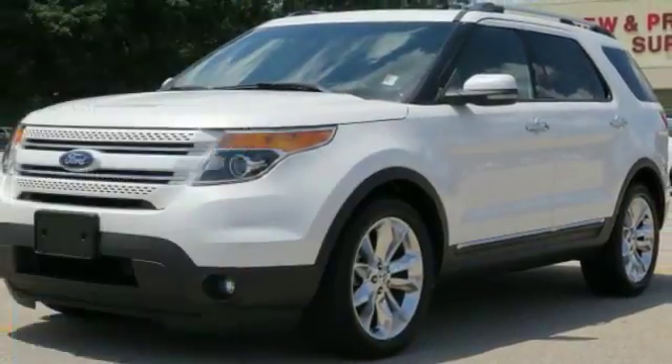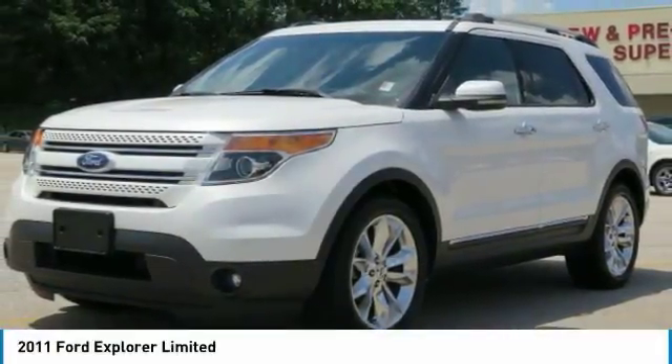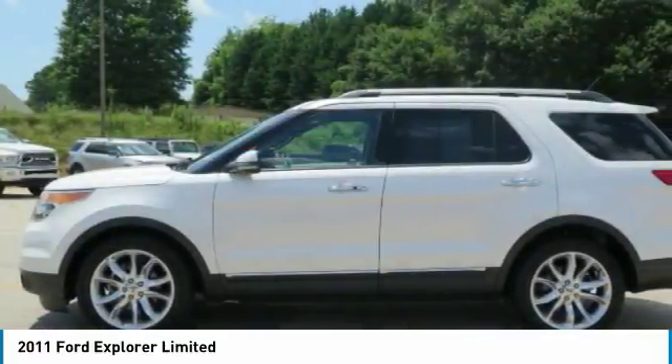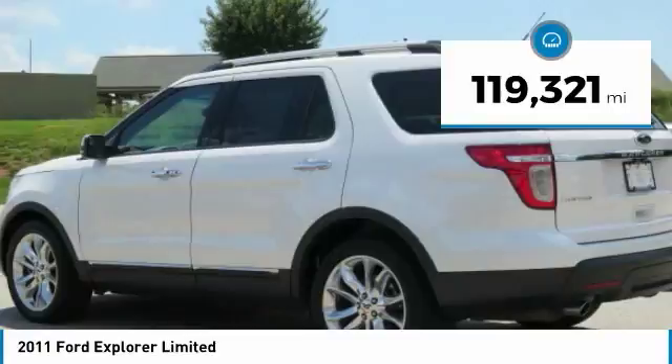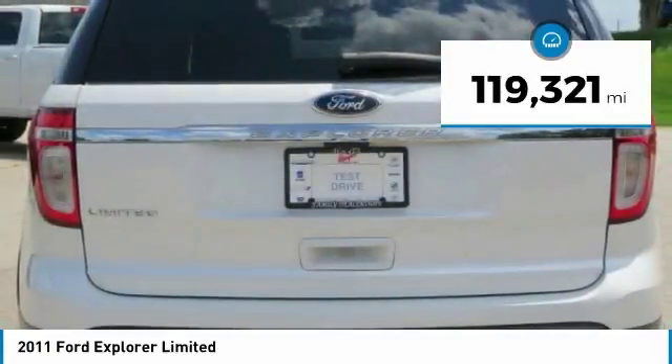Take a ride in the 2011 Explorer. You've got a lot of capabilities to call on in a Ford Explorer. Don't underestimate your choices. This vehicle has less than 120,000 miles.